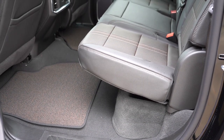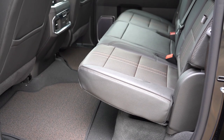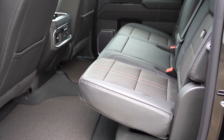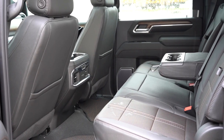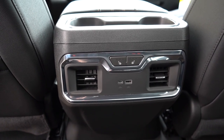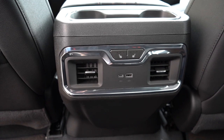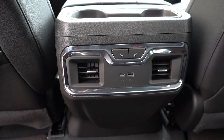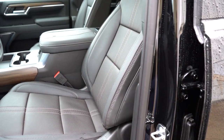Rear legroom is 35.2 inches for the double cab and 43.4 inches for the crew cab — what you're looking at here. A rear center armrest with cupholders comes standard, along with rear ventilation. A 120-volt power outlet comes with the LTZ and High Country and is available on other trims. Heated rear seats are available on the High Country.